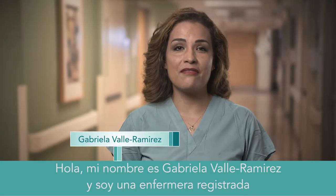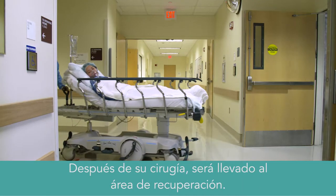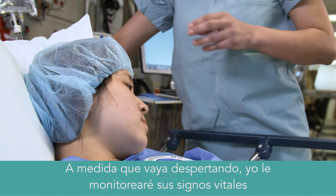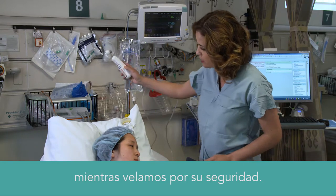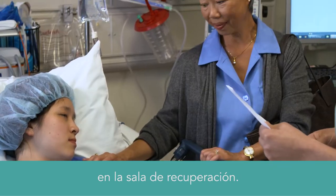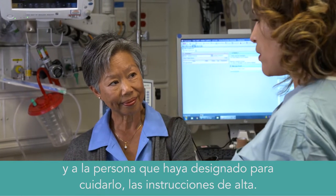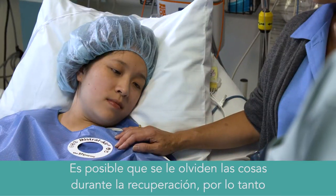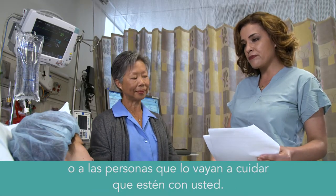Hello, my name is Gabriela Valle-Ramirez and I'm a registered nurse specializing in patient recovery after anesthesia. After surgery, you will be brought into the recovery area. As you wake up, I'll closely monitor your vital signs and pain level. It is our goal to keep your pain at a comfortable level while maintaining your safety. On average, most patients spend about an hour to an hour and a half in recovery. When you're ready to go home, I'll give you and your designated caretaker your discharge instructions. If you're staying the night with us, you will be transferred to your hospital room from here. You might be forgetful in recovery, so key information will be communicated a few times to you and to any family members or caregivers who are there with you.